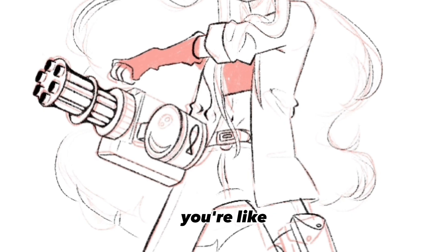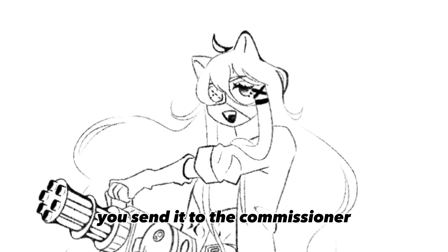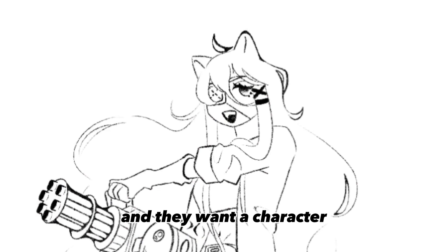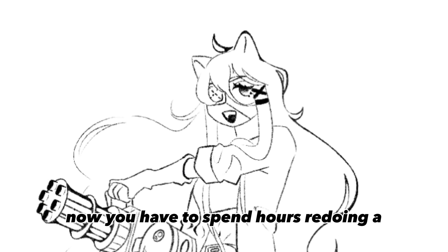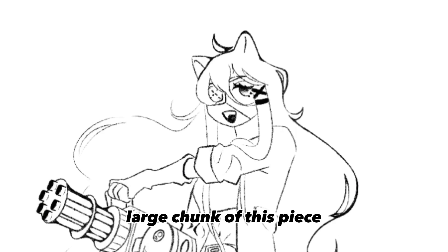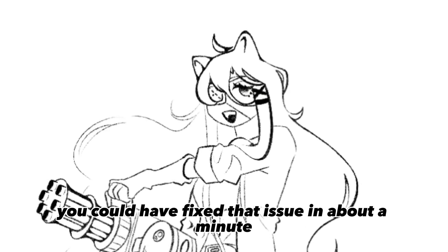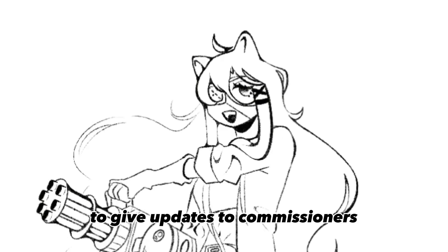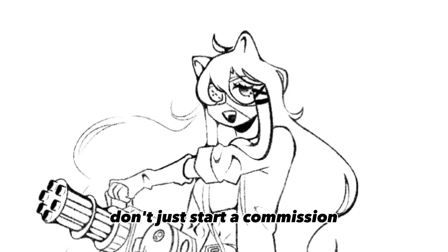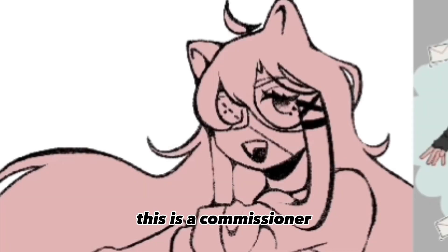One reason is it makes it so much easier to correct mistakes. Imagine you finished this huge commission you're really proud of and spent a long time on, you send it to the commissioner, and they want the character in a completely different pose. Now you have to spend hours redoing a large chunk of the piece — when if you just sent the sketch in the beginning, you could have fixed that in about a minute. It's also just professional to give updates; don't just start a commission, say nothing for months, and then show up with their finished piece.